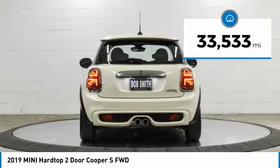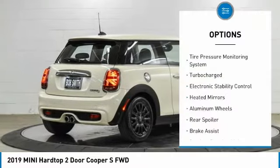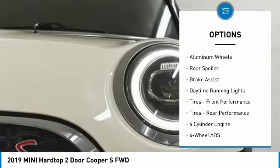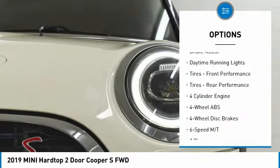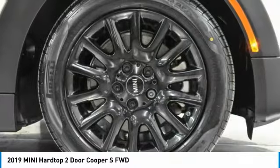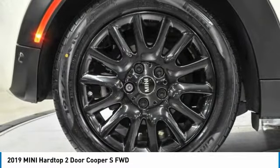This vehicle has less than 35,000 miles. Here are some of this vehicle's great options: tire pressure monitoring system, turbocharged, electronic stability control, heated mirrors, aluminum wheels, rear spoiler, brake assist, daytime running lights, front performance tires, rear performance tires.